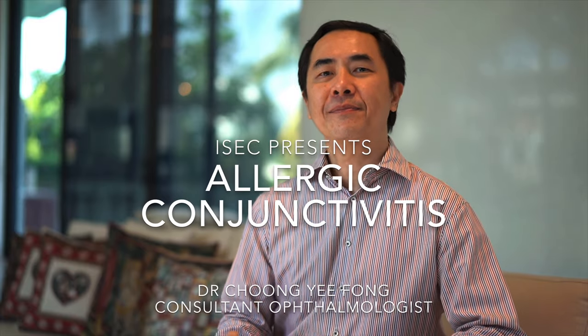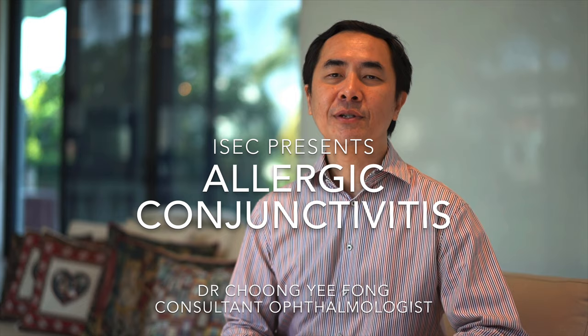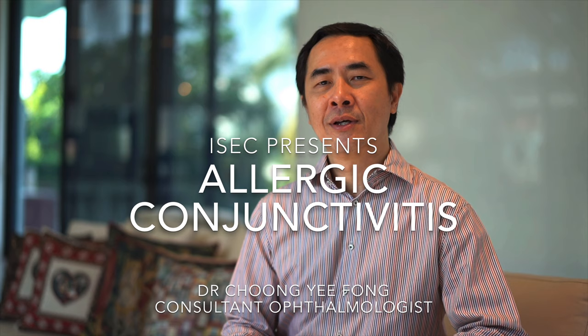Hi, I'm Dr. Cheong Yifeng, consultant ophthalmologist at the International Specialist Eye Center. In this video, I will be discussing a very common condition known as allergic conjunctivitis.